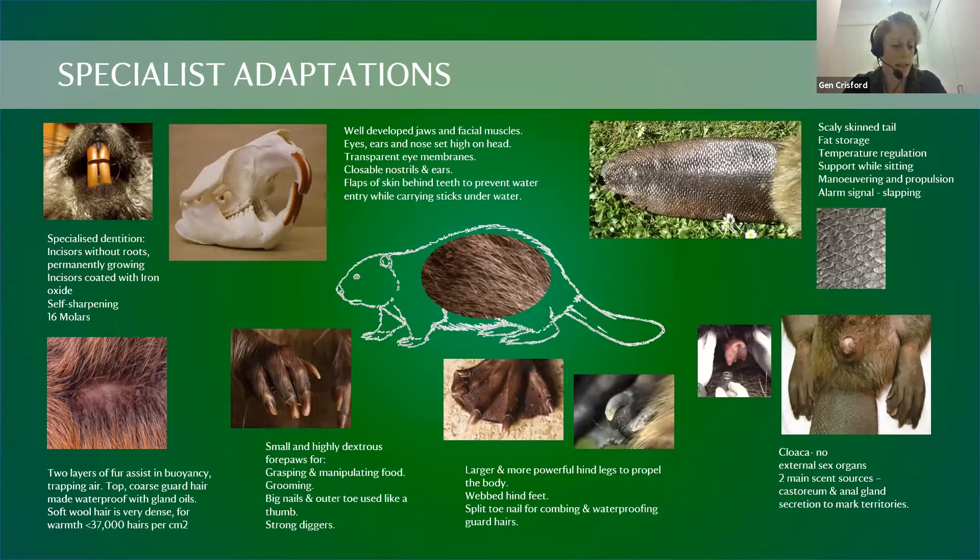Beavers have very thick fur with two layers — a soft, dense underlayer and a coarse outer layer, which they waterproof using gland secretions combed through the fur. They have very dexterous front paws used for eating and turning sticks. Their teeth are noticeably orange — made of strong iron-rich enamel with softer dentine underneath, which keeps them naturally self-sharpening.